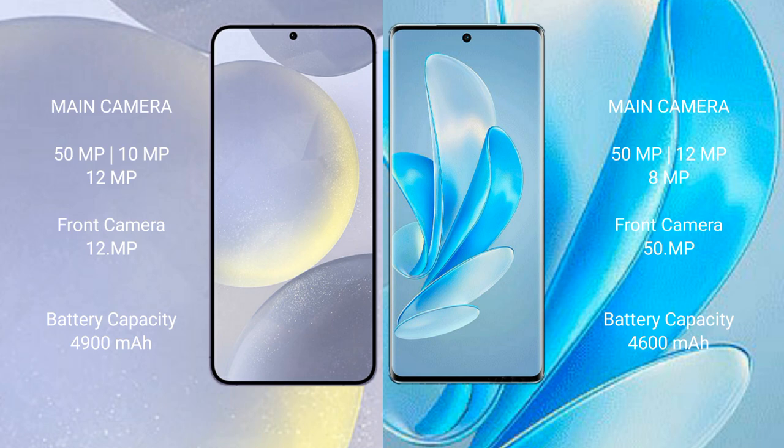Samsung Galaxy S24 Plus has a 4900mAh battery with 45W fast charging support. Vivo A17 Pro has a 4600mAh battery with 80W fast charging support.